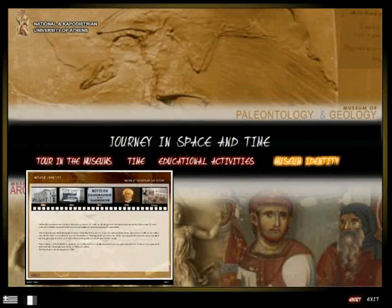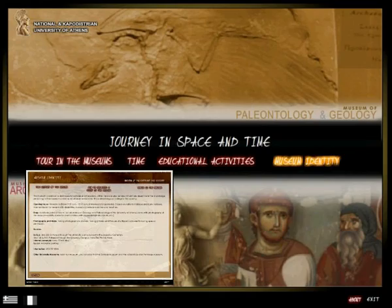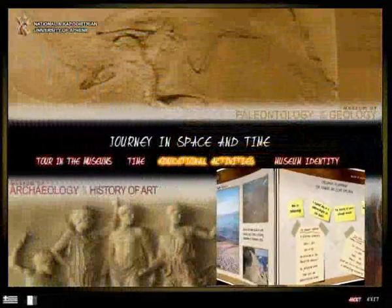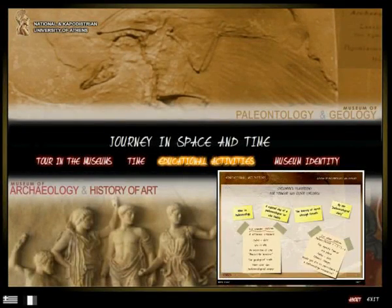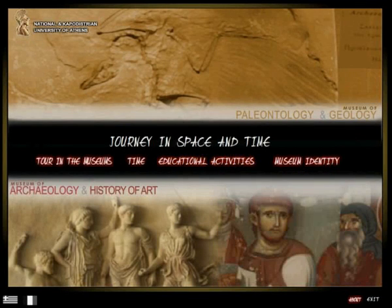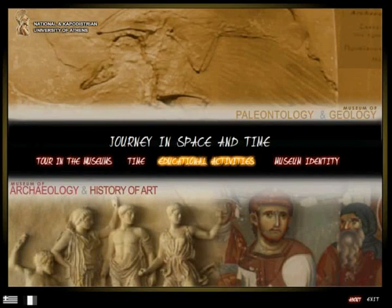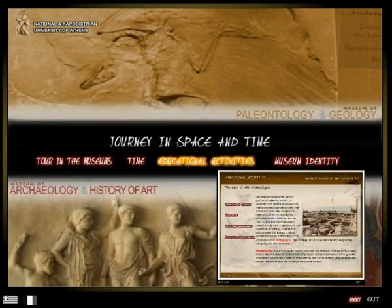Museum Identity and Educational Activities. The first three sections are addressed to every citizen that wishes to know the museums and the collections, while the fourth section is addressed to students of both elementary and high school, who can become familiar with the collections of the two museums and discover the exciting world of paleontology and archaeology through interactive educational activities.